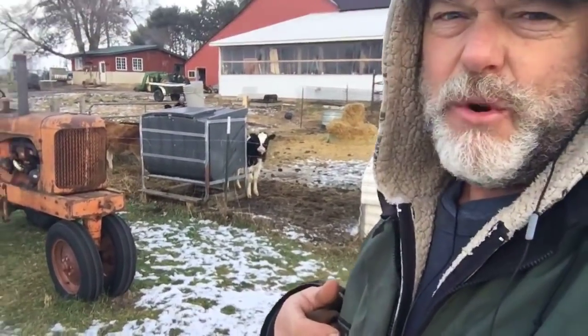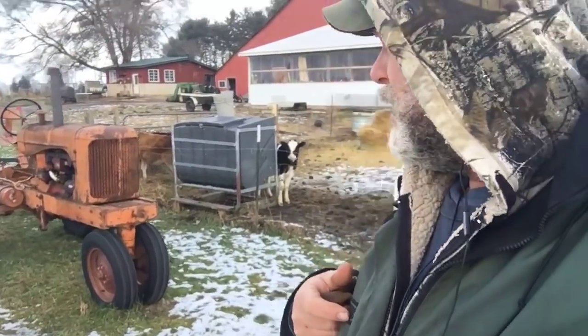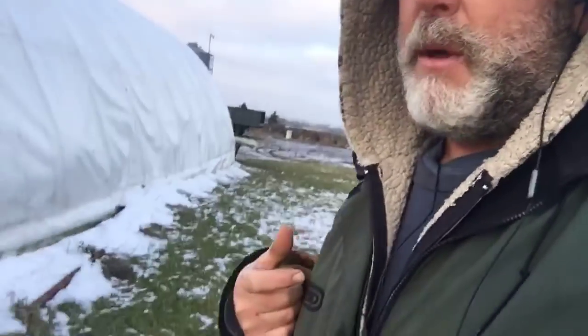This tractor, by the way, is probably older than the rake — or they might be contemporaries. The tractor is a 1946 Allis Chalmers. It still runs fine.